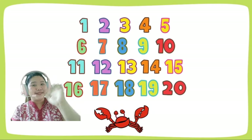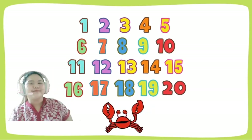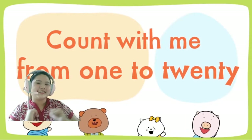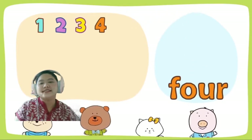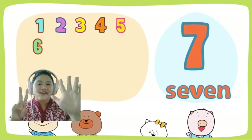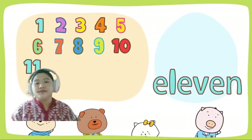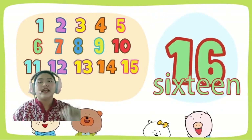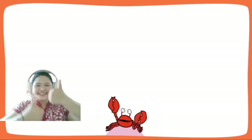Hi kids! Hello! Let's all count from 1 to 20. We'll count from 1 to 20 three times, and each time we'll count faster. Count, count, count with me! Count with me from 1 to 20: 1, 2, 3, 4, 5, 6, 7, 8, 9, 10, 11, 12, 13, 14, 15, 16, 17, 18, 19, 20. Great job kids! Let's count again, faster!